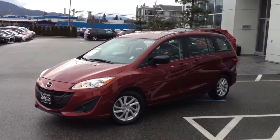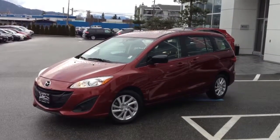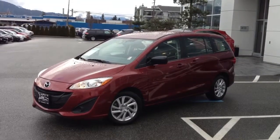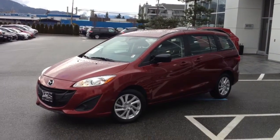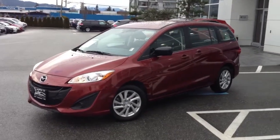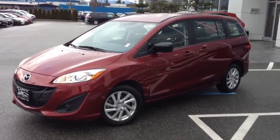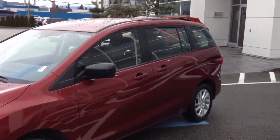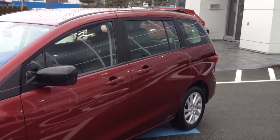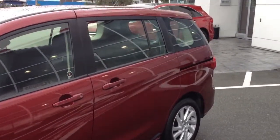Welcome to Valley Toyota Scion. Today you're having a look at a 2012 Mazda 5 GS, stock number 13625A. Its price is currently $19,480 and this vehicle has just under 24,000 kilometers on it. It's in excellent shape — it is like new — and we're going to walk around and show you a few of its features and tell you a bit more about this vehicle.